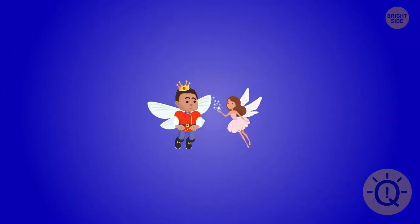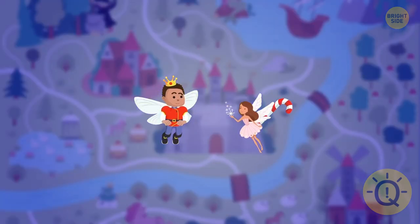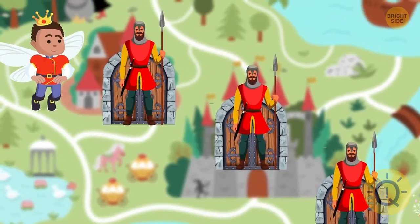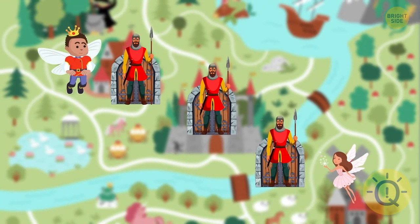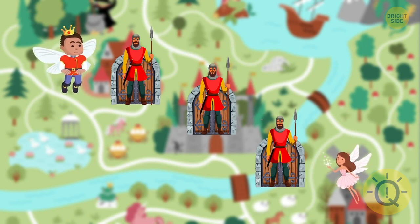It's the fairy's grandpa's birthday today. She wants to visit him and bring him birthday candy canes. Her grandpa lives in a different town, and there are three gates to cross on the way. At every gate there is a guard. To cross, the fairy has to pay a fee of half of the candy canes she has, but she gets one candy cane back. What's the minimum number of candy canes the fairy should take from home to arrive at her grandpa's with two candy canes for him?